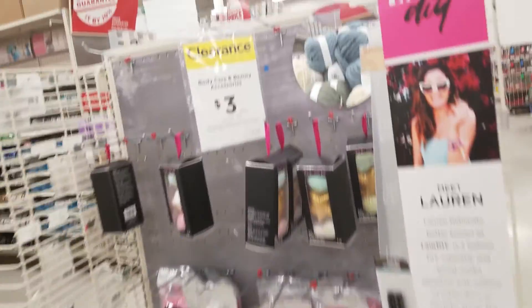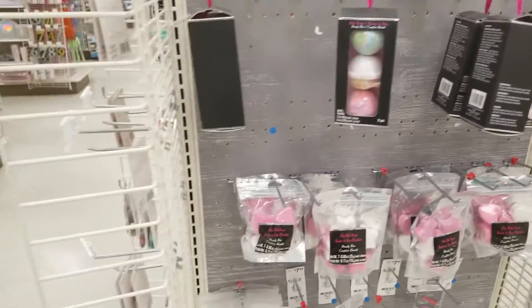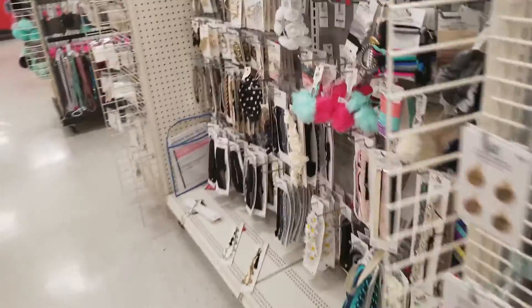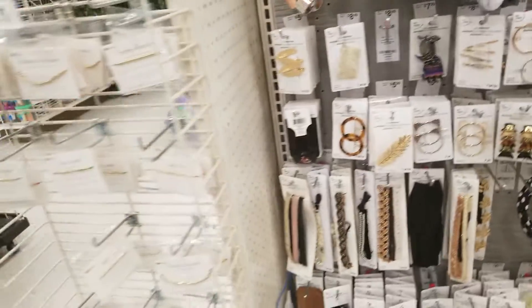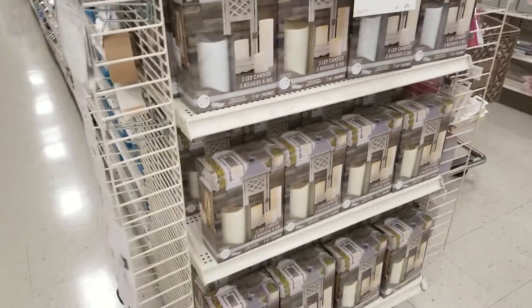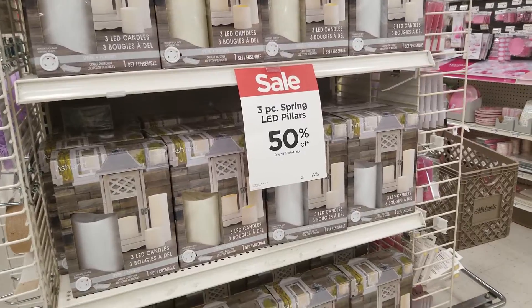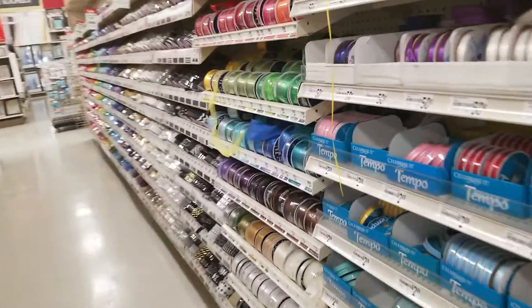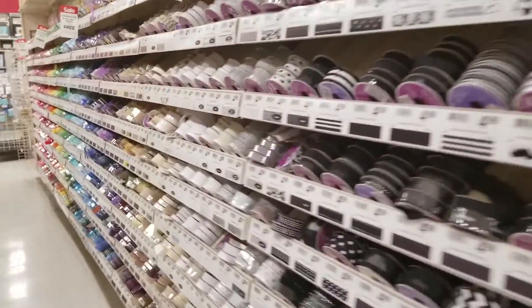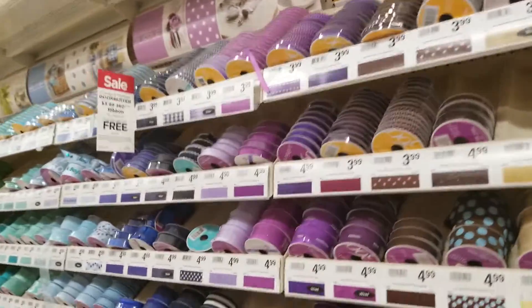Also don't forget to check out clearance in your Michael's store. Hair accessories are buy one get one half off. LED three-piece spring LED pillars are 50% off. Door buster on ribbon — they're $3.99. Look at all the pretty different colors.